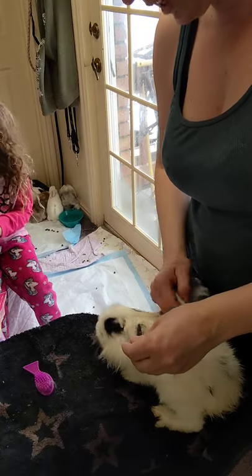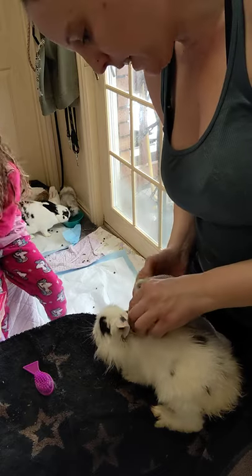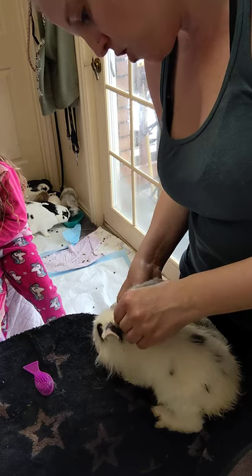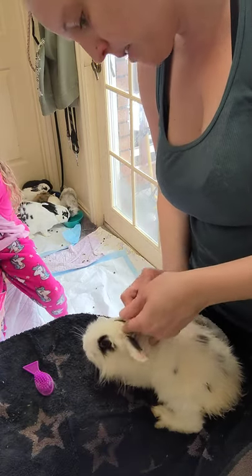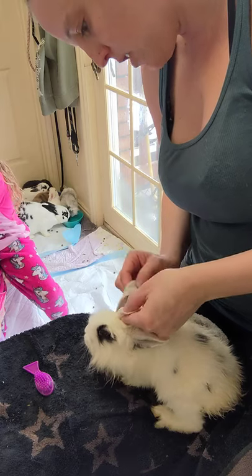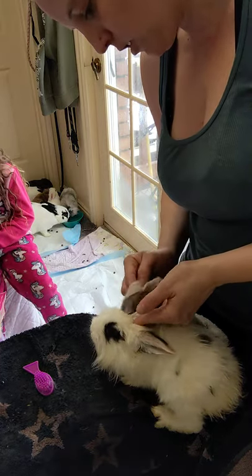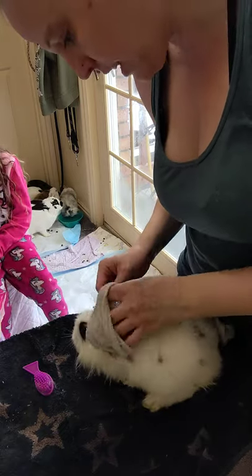Now bunnies usually clean themselves really well, but these guys are pretty bad at the moment, and we've got about four feet of snow out there. So what I'm going to do is spot clean them and then let them spend the day inside the house drying off and finishing their cleaning job, and just kind of give them a break from the wet cold conditions outside.